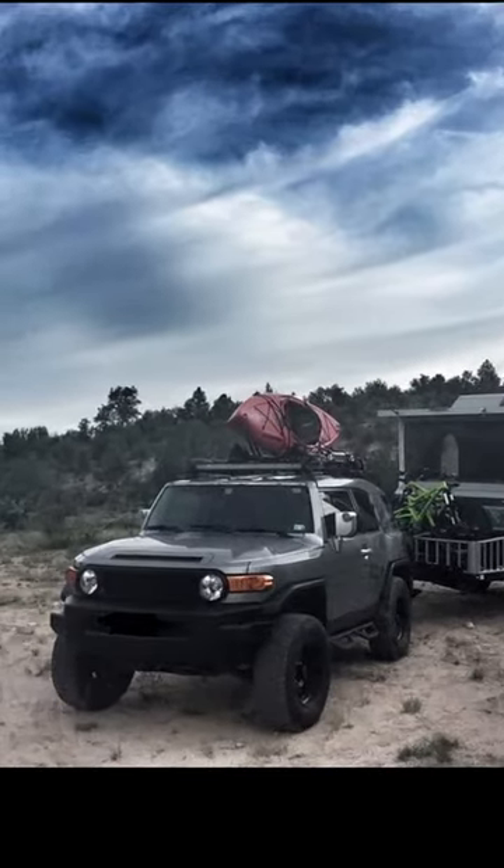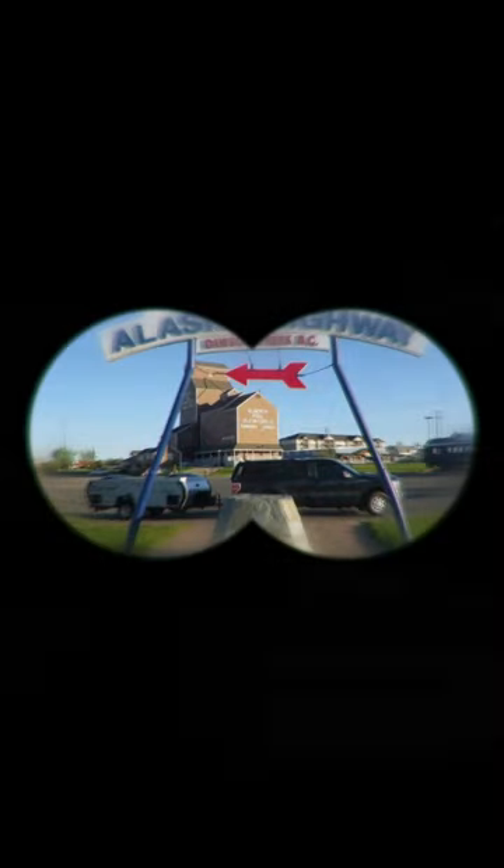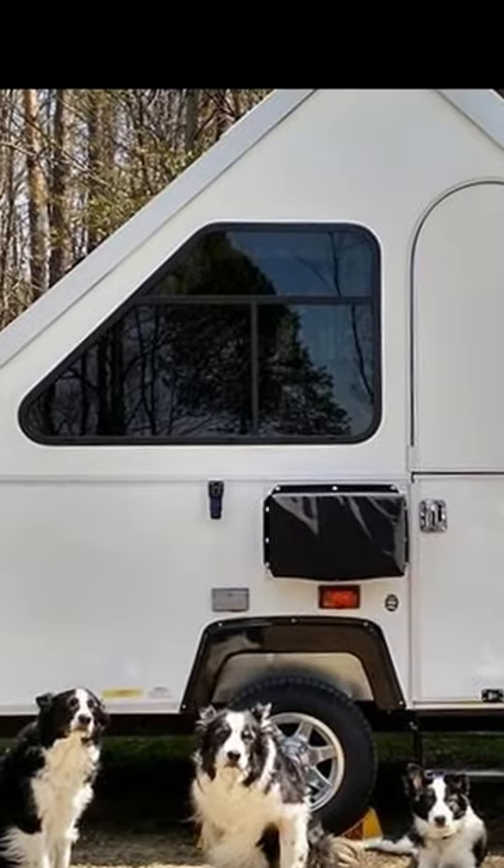Of course, there's always a catch. In this case, the catch is it's more complicated to set up, and it's a complex system that has to be really well designed to prevent leaks. Of course, it's nowhere near as complex as the Trail Manor, which looks like a transformer.